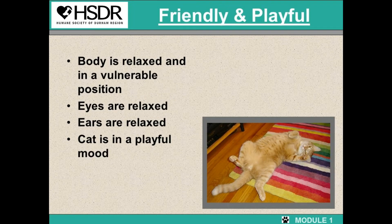This cat is very friendly and playful. The body is relaxed and in a vulnerable position, the eyes are relaxed, the ears are relaxed, and the cat is in a very playful mood. But as we all know, not all cats like belly rubs, so probably using a wand toy would be best.